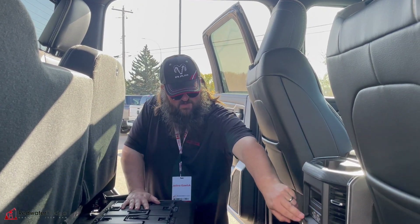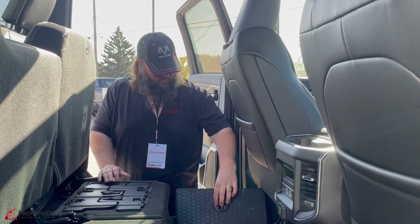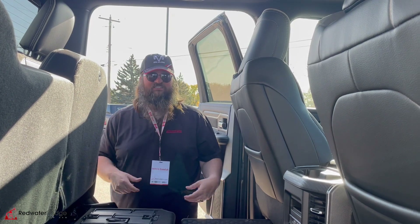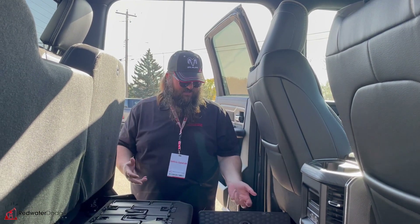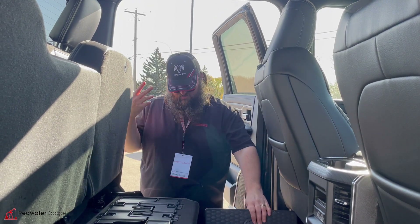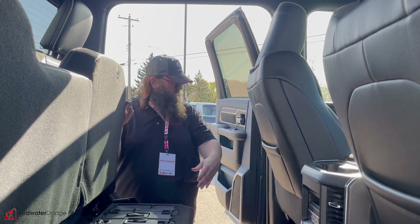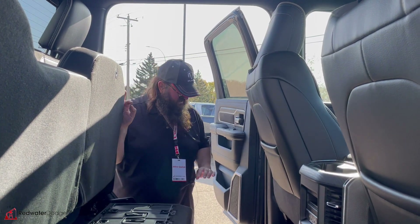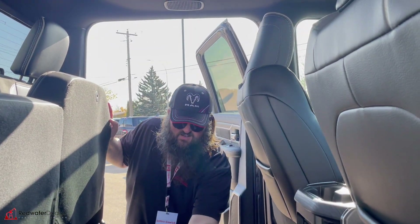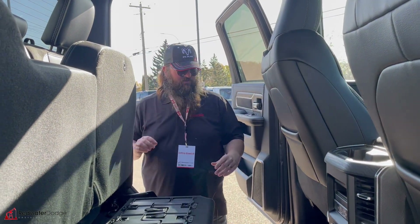You've got USB ports back here and a 115 volt plug-in, so you don't need an inverter. And the world famous Ram bins — this one is already full of trash, but we'll obviously empty that out for you. Really good for trash so you don't have to have a bag. Just jam your empty cans in there and when you get to your location, boom, empty it out. Some storage back here as well, power windows in the back seat, and awesome speakers. Under the seat here is your subwoofer — sounds really good. If you're looking for a good sound system, this is definitely one of the best.